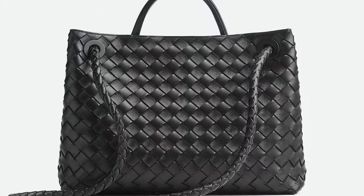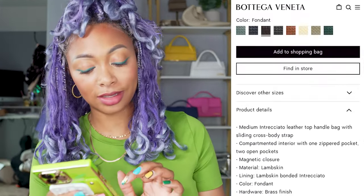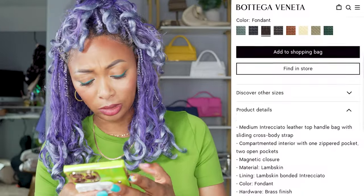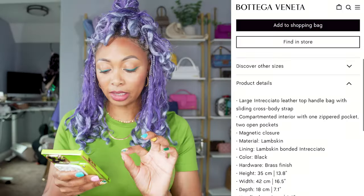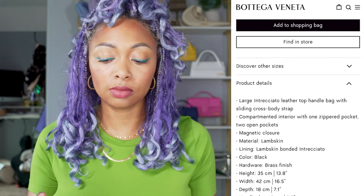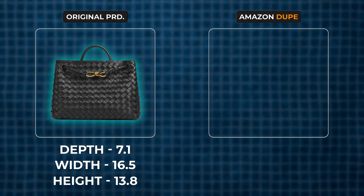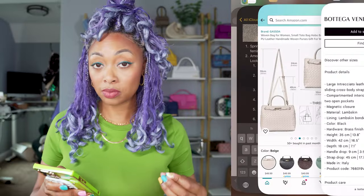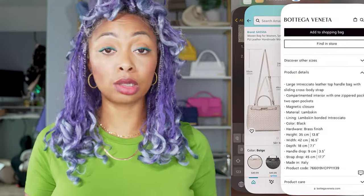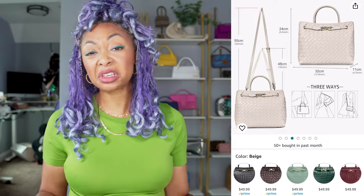I'm going to look at the medium Bottega version first for comparison. There's a clear difference in quality — let's be real. Actually, this large one retails for $8,000. The Bottega version is 13.8 inches height by 16.5 inches width by 7.1 inches depth. The Amazon version is 22 inches by 19 inches by 9.4 inches — so the Amazon one is bigger than even the large version. Keep that in mind. But $49 compared to $8,000, and it comes in pretty colors as well.